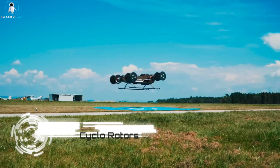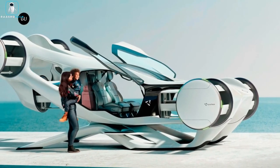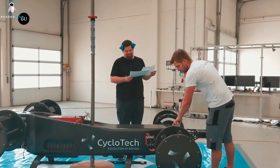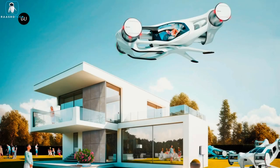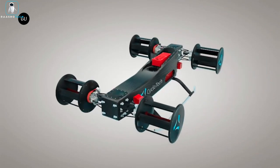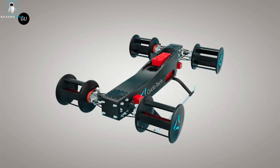Cyclo-rotors, a form of fluid propulsion, feature multiple blades spinning around an axis perpendicular to the fluid flow. These mechanically pitched blades can generate thrust in various directions, providing propulsion, lift and control. Vehicles in air and water, like Sile Gyros and Cyclops, utilize cyclo-rotors for versatile movement. Unlike traditional propulsion systems, cyclo-rotors offer precise control without angling the rotors or the entire vehicle.